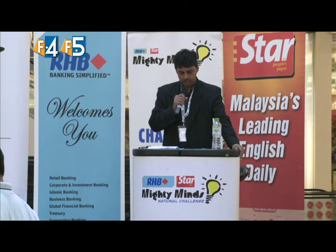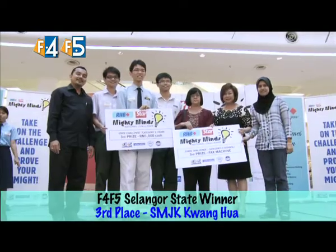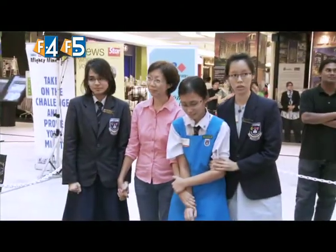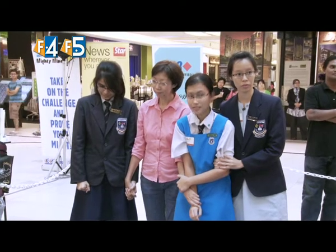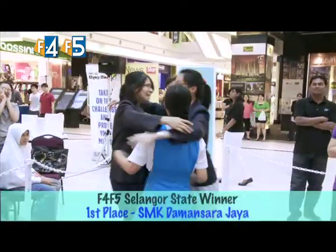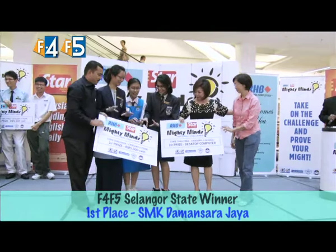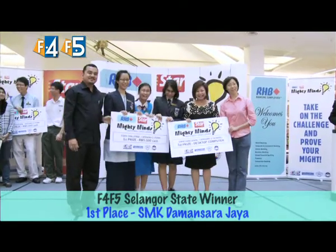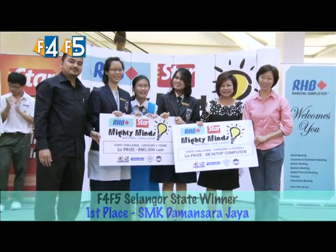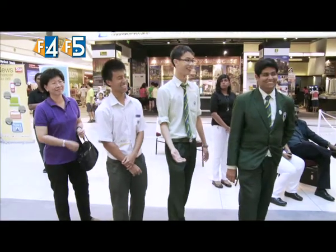For the RHB The Star Mighty Minds National Challenge Selangor upper secondary category, we are now going to announce the champions — going to the girls from SMK Damansara Jaya. They came in with a six-point deficit but managed to turn it around after the final two rounds — they were really very good. Second place, by two points behind, goes to SMK Damansara Utama.